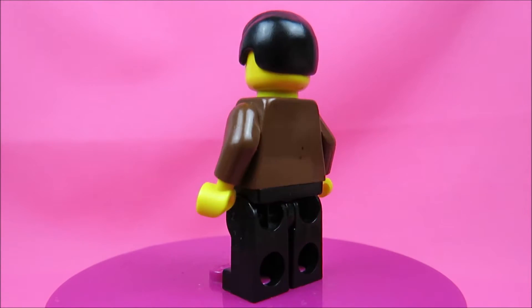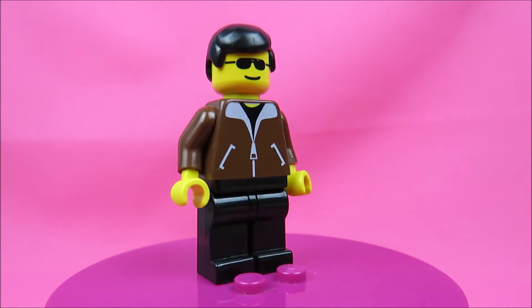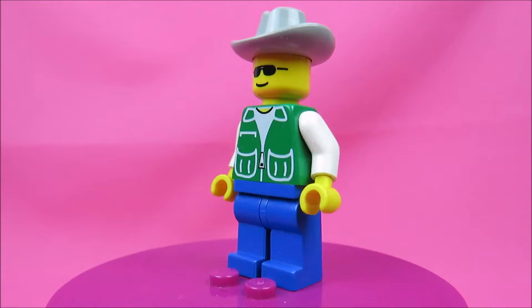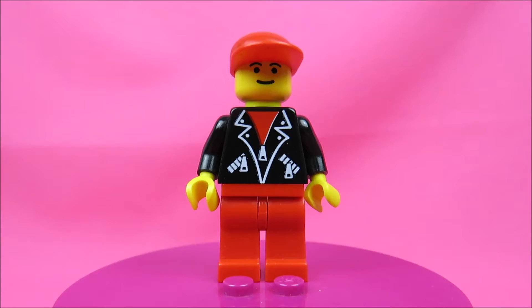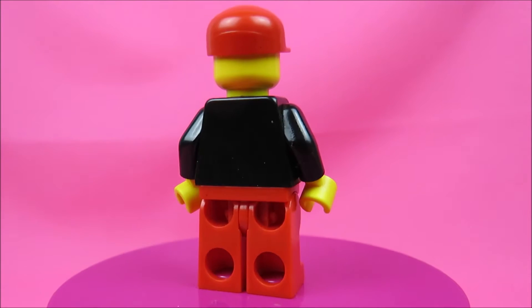We have three minifigures. Here's a pilot with a brown vegan leather jacket, a guy with a cowboy head, and a guy with a biker jacket.